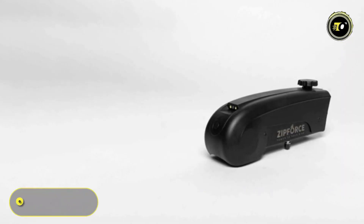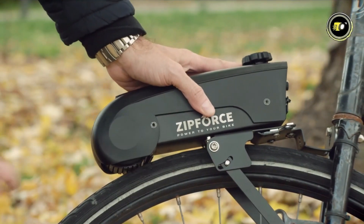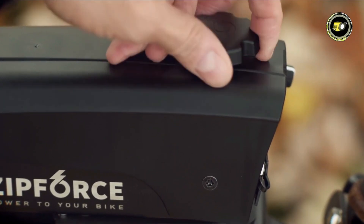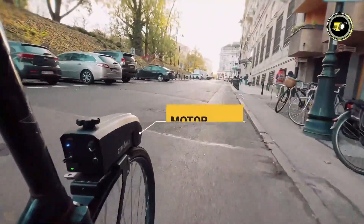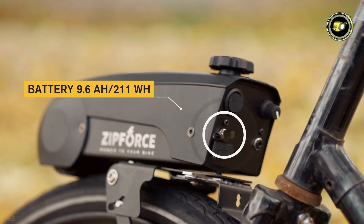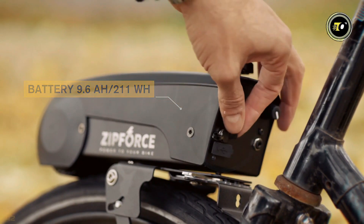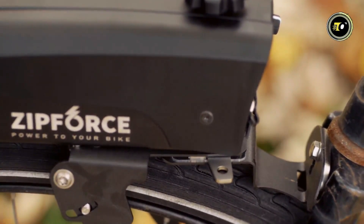Number 5: ZipForce Slim. The ZipForce Slim emerges as a cutting-edge addition to the e-bike landscape, heralding a new era of convenience and performance. Boasting a 250-watt motor and a 22.2-volt lithium-ion battery with 9.6 ampere-hours and 211 watt-hour capacity, this kit delivers robust power and endurance for your urban adventures.